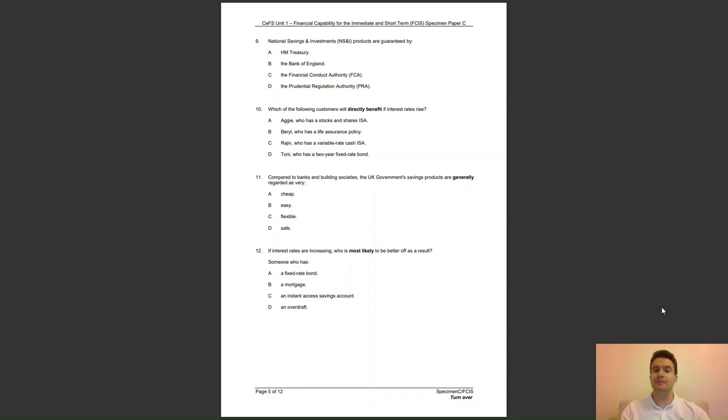Question 11: compared to banks and building societies, the UK government's savings products are generally regarded as very — A, cheap; B, easy; C, flexible; or D, safe? The answer to question 11 is D — savings products with banks and building societies are protected up to £85,000, whereas there is no upper limit with UK government savings products.